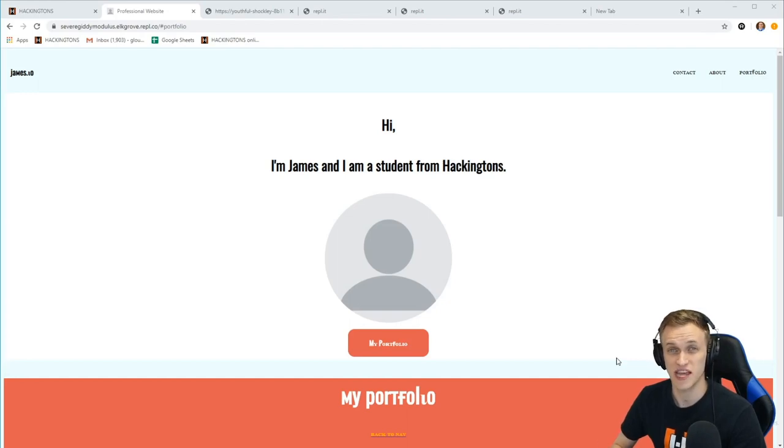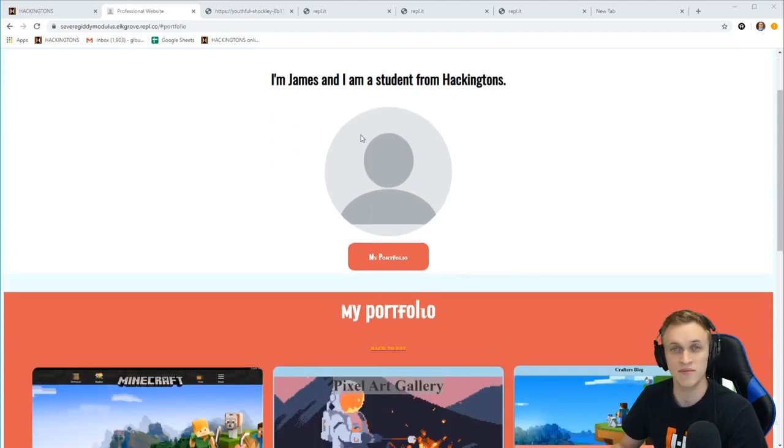First up we have a portfolio by James R2, and I like the site a lot for a few reasons. The first reason is he has different font families throughout his site — one way to make your site look really good is just by changing up the font family. It's so simple to do in your CSS and it just adds an extra level of creativity and depth. As you can see, there's a nice calligraphy font for titles and a clean readable font for sentences and paragraphs.